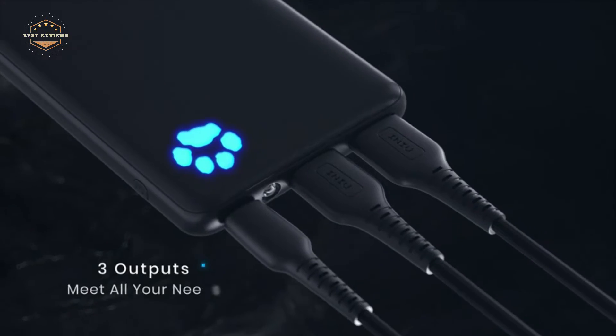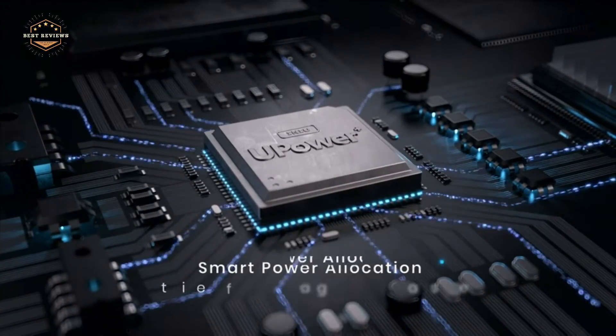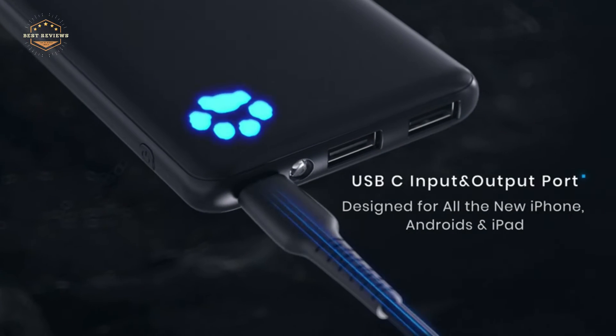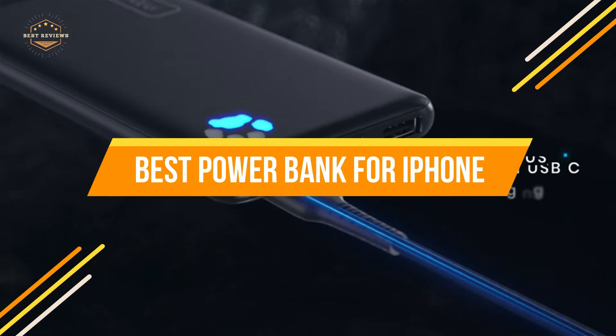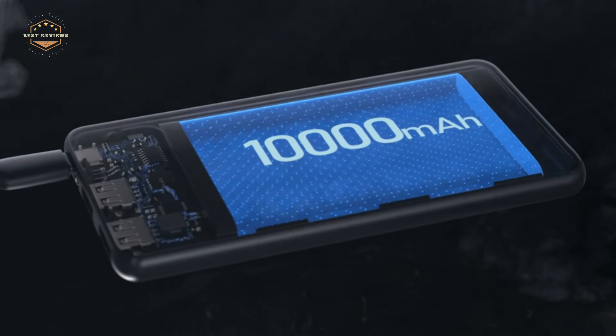The iPhone's battery life doesn't last as long as your average cell phone, and can even take a few days before it needs charging. This can be an issue for those who need their phones for work or play and don't want to fret about running out of juice. In today's video, we will show you the top 5 best power banks for iPhone. So, let's get started.